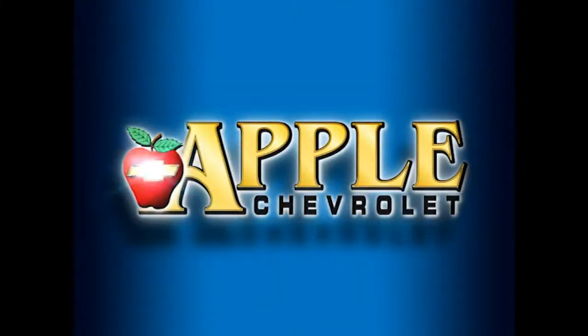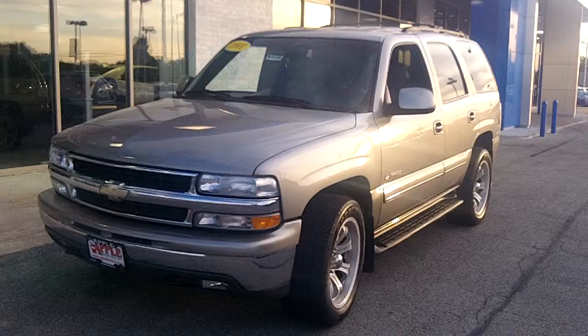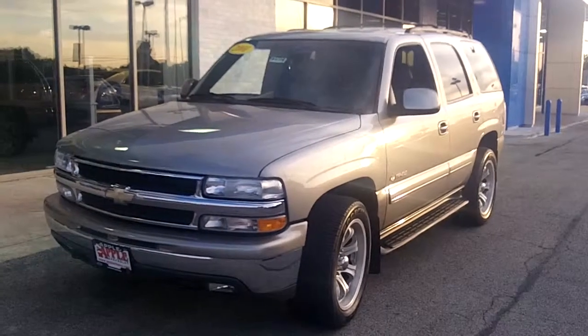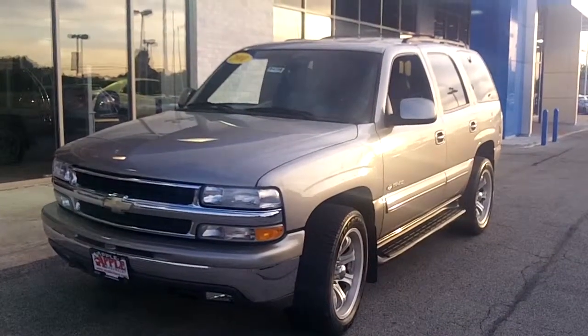When you're shopping for a Chevy, pick Apple Chevrolet! Hi Ayanda, this is Linda with Apple Chevy. I'm here with the 2001 Chevy Tahoe that you are interested in.